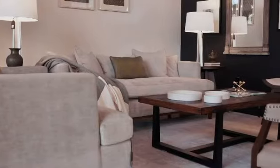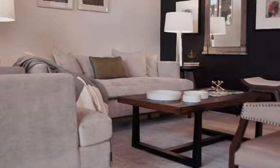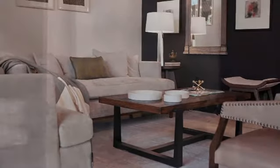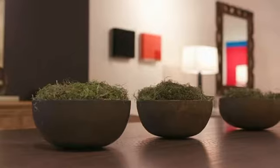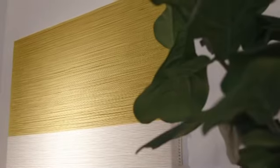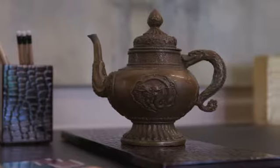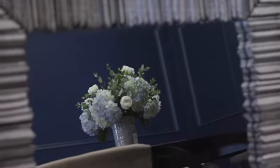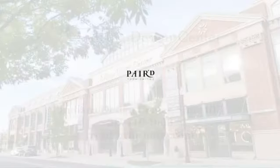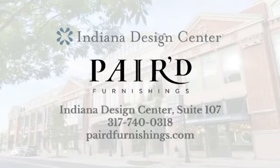We are super excited to share with everybody all the new pieces in our showroom. They are perfect examples of all the trends that are hot this season. You're gonna see color, texture, hand carving, unique pieces, vintage pieces, antiques, and of course contemporary. All these things we can do for you here at Paired Furnishings. We do offer complimentary design services to all our clients, so please come and see us — we're happy to help.